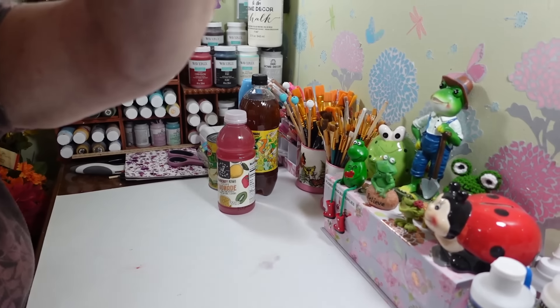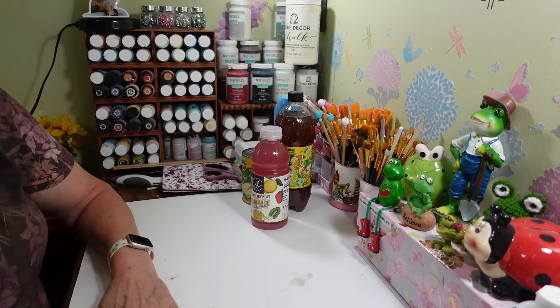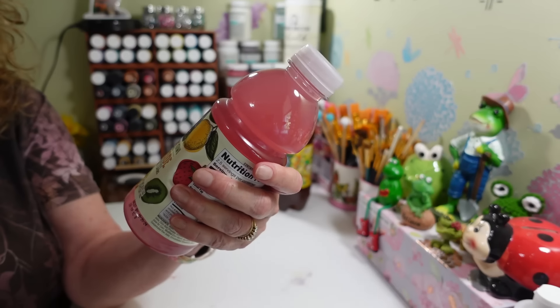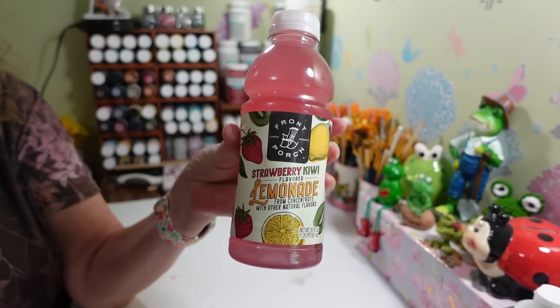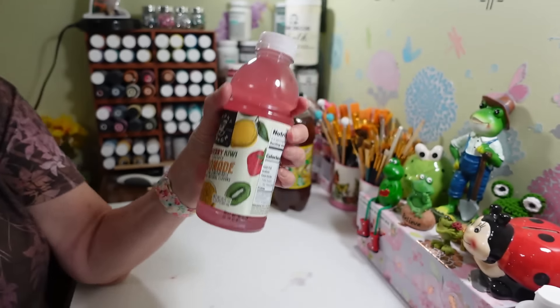I'm gonna flip you guys around so you can see. My husband picked up this strawberry kiwi lemonade — the Front Porch brand — this is in the refrigerator section at Dollar Tree. I don't think I got anything from the plus section either; it's kind of the same old stuff right now this time of year.